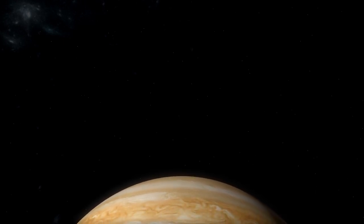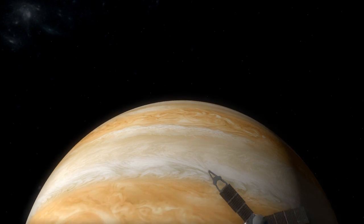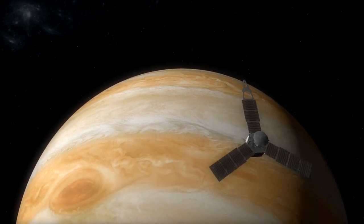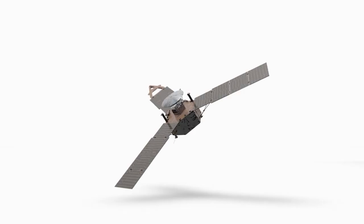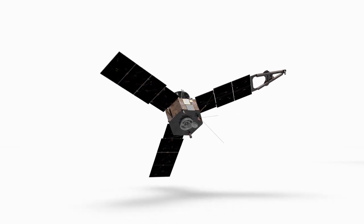Jupiter, the largest planet in our solar system, boasts numerous fascinating features, but perhaps none is as captivating as its Great Red Spot. This colossal storm has captured the imagination of scientists and stargazers alike for centuries,